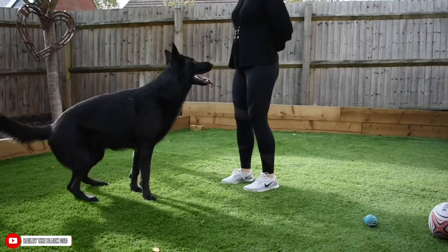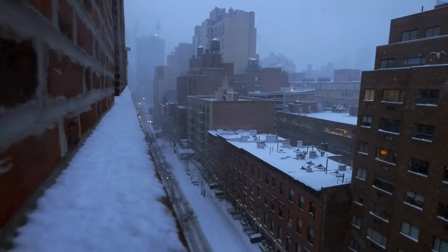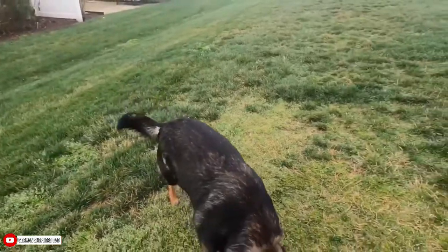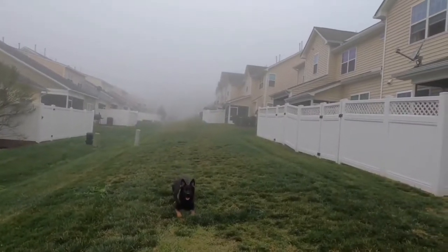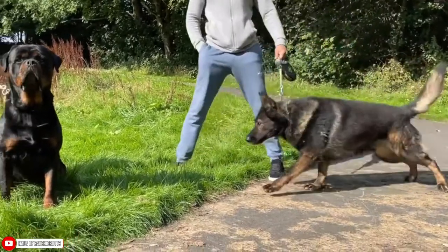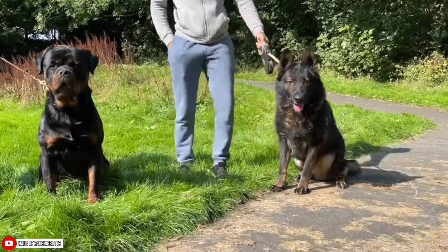German Shepherds from the East German DDR Working Line are reserved and defensive. They can work in harsh conditions and have incredible endurance, allowing them to be productive even on long work days. In terms of breeding, very strict breeding standards are imposed — they can only breed if they are physically fit and do not have hip dysplasia. Puppies are tested early on to determine bone structure based on temperament. Hip dysplasia can occur if the hip joints do not fit properly.